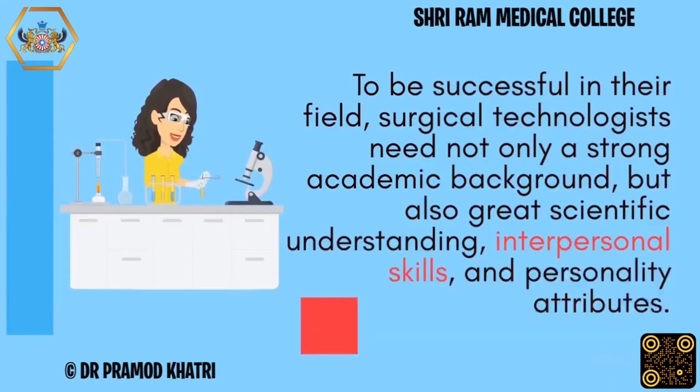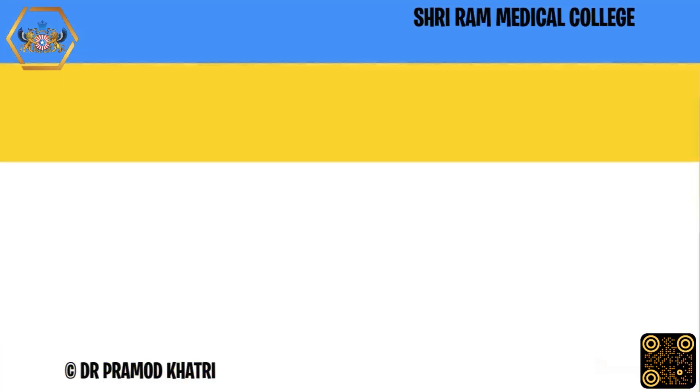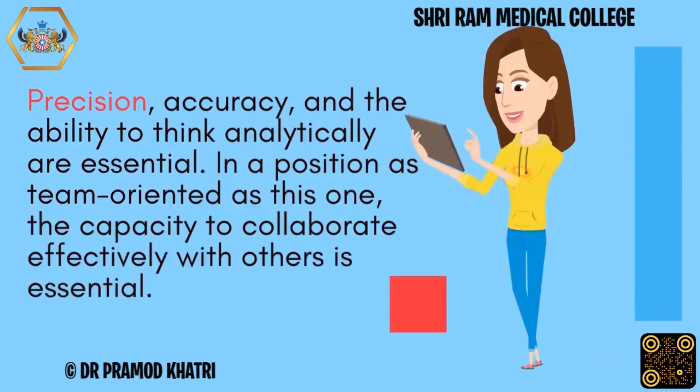To be successful in their field, surgical technologists need not only a strong academic background, but also great scientific understanding, interpersonal skills, and personality attributes. Precision, accuracy, and the ability to think analytically are essential.